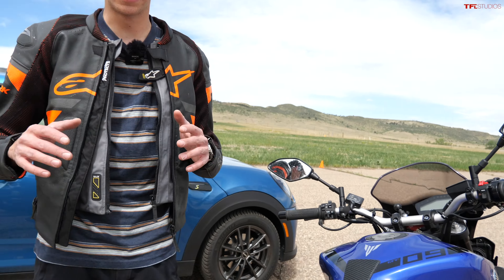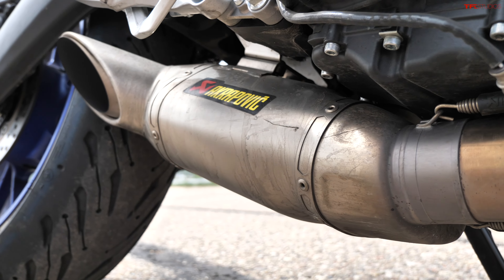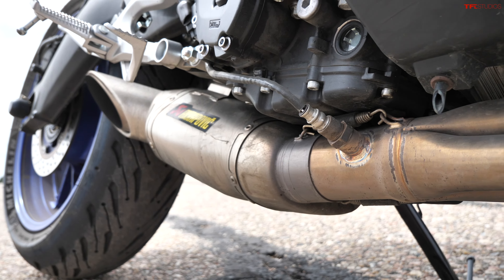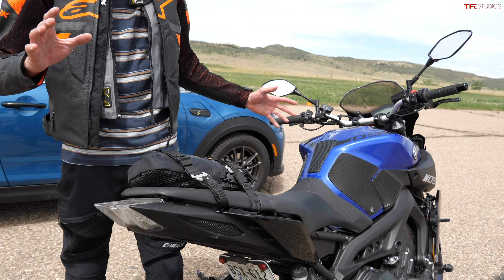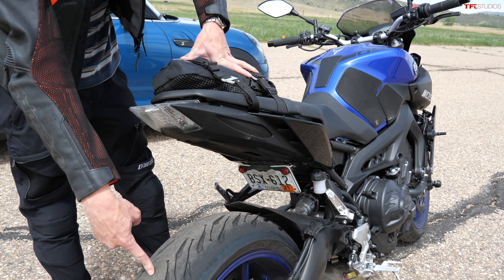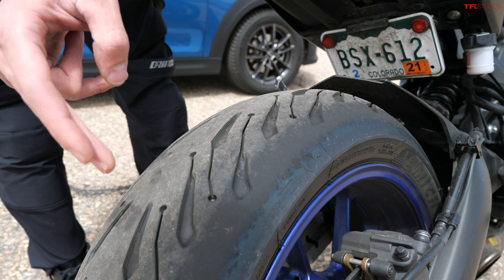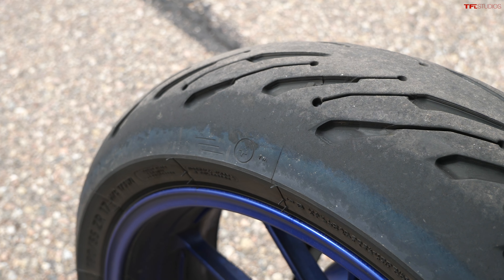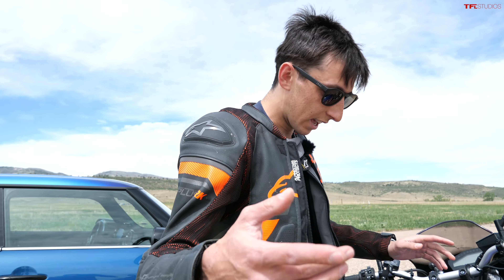Let me walk you through the MT-09. It's basically bone stock, not tuned or anything. It does have an Akrapovic titanium exhaust, but those are the only performance mods. Suspension is bone stock, although adjusted to be a little stiffer than factory. The tires aren't giving the best advantage here — these are rain tires — but it's kind of an even matchup compared to the Mini's tires.